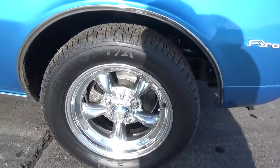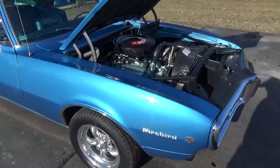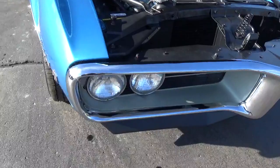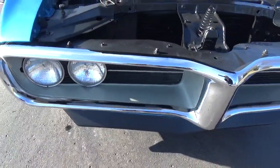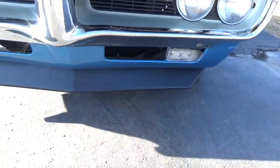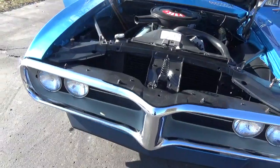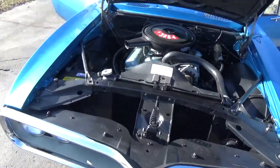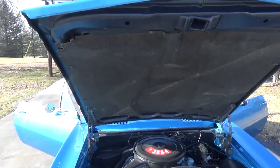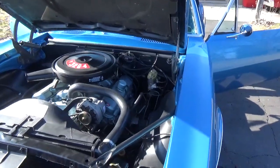It's been nicely updated with disc brakes up front. This is a numbers matching car. The grills are original and in excellent condition, and they added a chin spoiler on the front of this car, which really looks good. It's got the numbers matching 326 four-barrel, power steering, and the disc brakes.